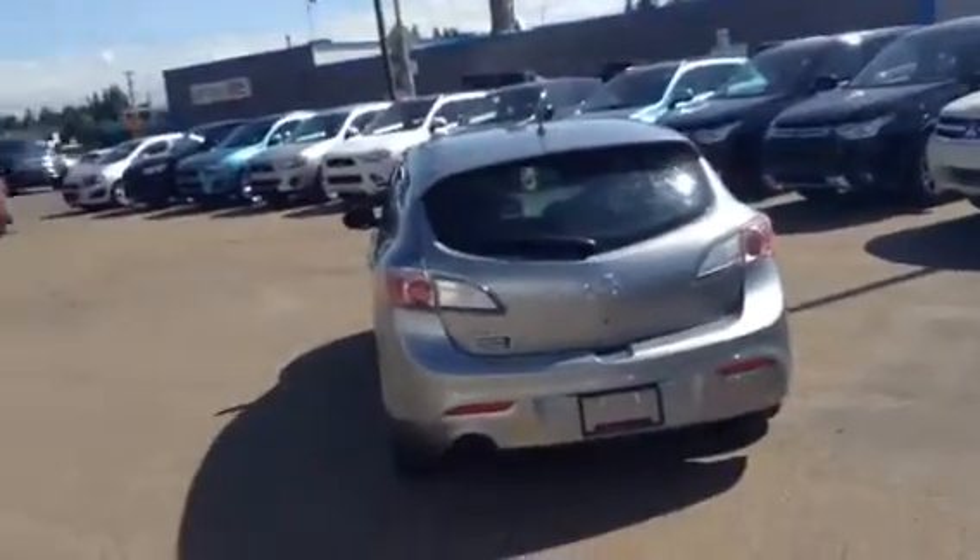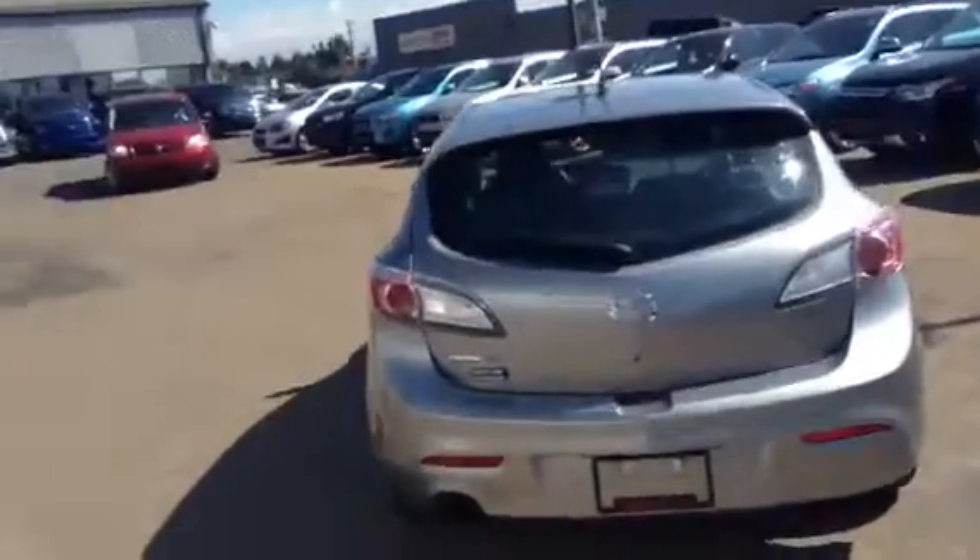Just a look at the back there. There's a look at the trunk — you do get a nice privacy cover that goes along with it. The spare tire is going to be right under there and you do get a jack and everything.